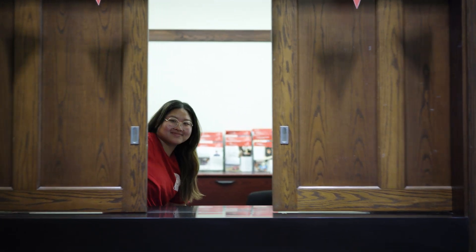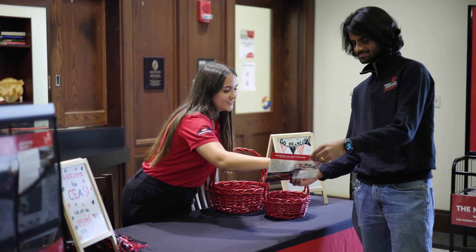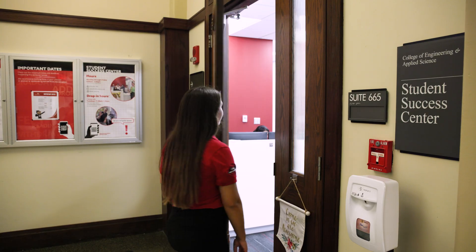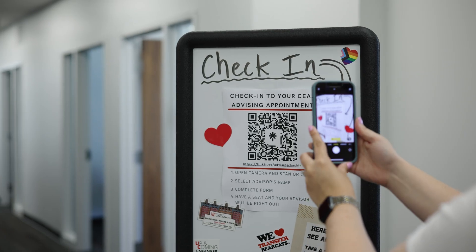This is where as a prospective student you will come to gain information on admissions events, your requirements, and all the next steps to becoming a Bearcat. Every student at CEAS is paired with a co-op and an academic advisor. Here in the academic advising suite you can schedule a meeting to meet with your advisor to go over class scheduling, resources, and plan for your academic future. The advising suite is also home to our embedded mental health counselor Amy Blankenship, who is here to support all CEAS students in anything that may arise inside or outside the classroom.